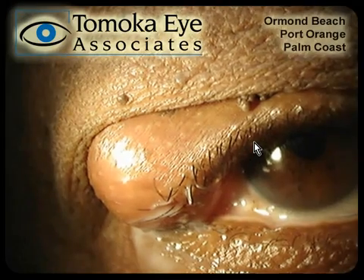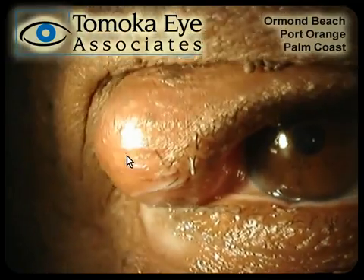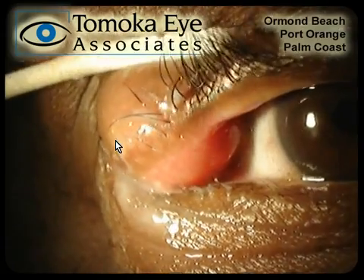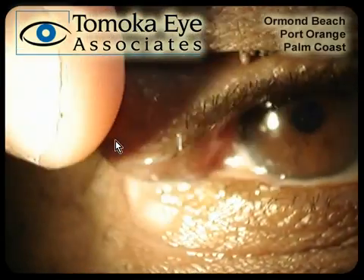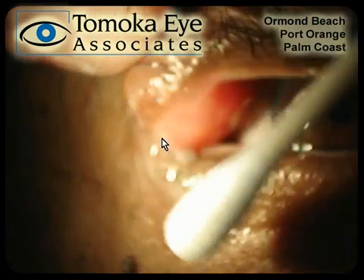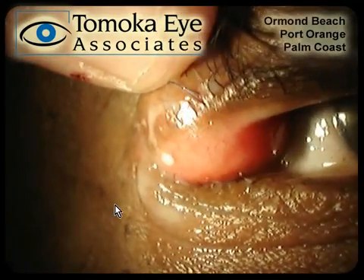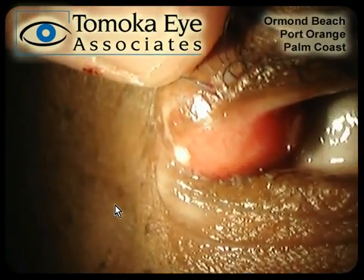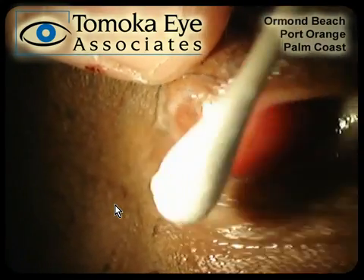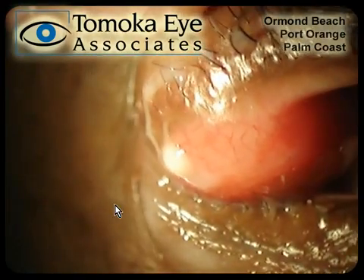Here is a video of a very extreme chalazion. This is a very large one — not usually nearly this big — but you can see there's this large bump in the eyelid. It's non-tender; it's not hurting when I push on this thing with a Q-tip. It's been there for months, and fortunately this one is actually draining. You can actually see some of that draining oil — that's not really pus, it's more of a sebaceous oil. This chalazion is draining, and so the patient was able to massage in the shower and really work at this eyelid to get it to drain, without having to do any type of surgical procedure.